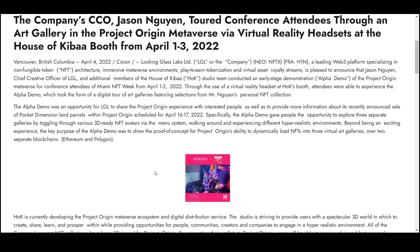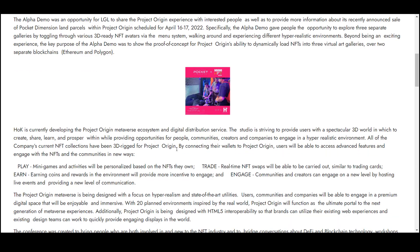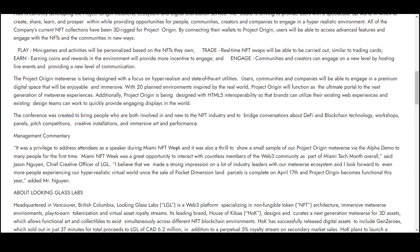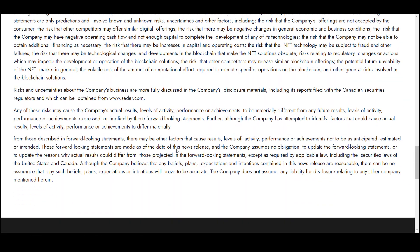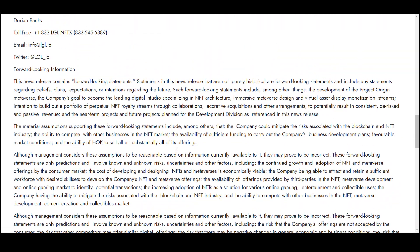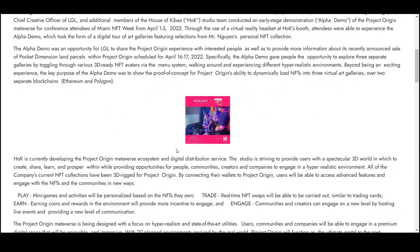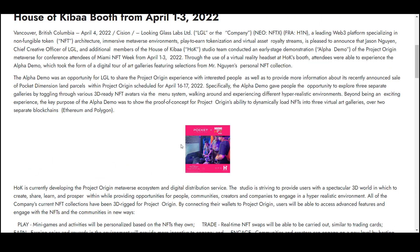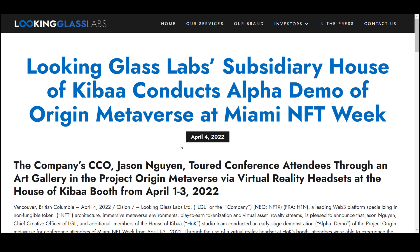The main goal of the alpha demonstration was to demonstrate a proof-of-concept test of Project Origin's ability to dynamically load NFT into three virtual art galleries via two separate Ethereum and Polygon blockchains. House of Kiba is developing Project Origin's metacomplex ecosystem and digital distribution service. The studio aims to provide users with an immersive three-dimensional world in which to create, share, learn and thrive by empowering people, communities, creators and companies to participate in a hyper-realistic environment.